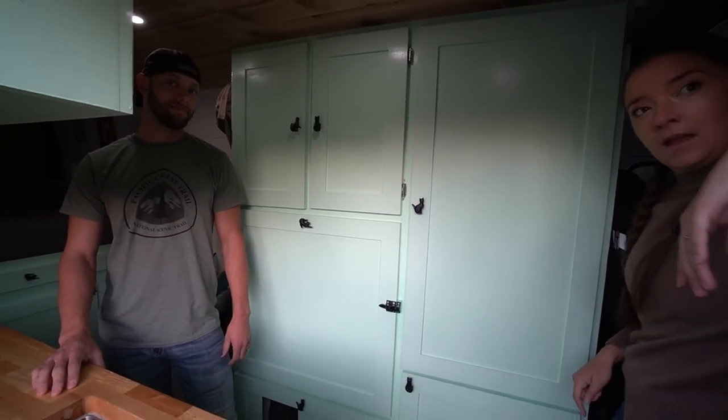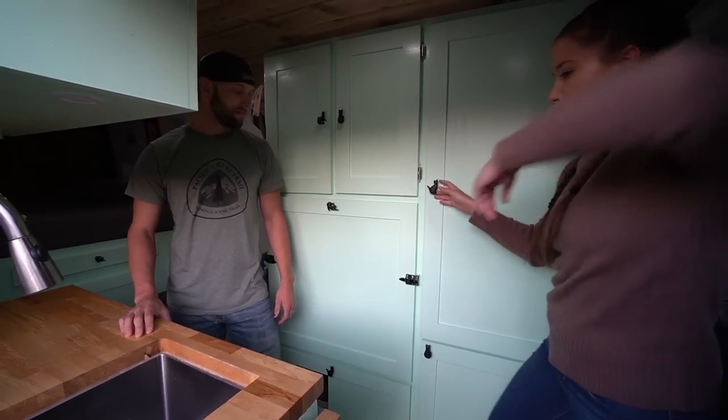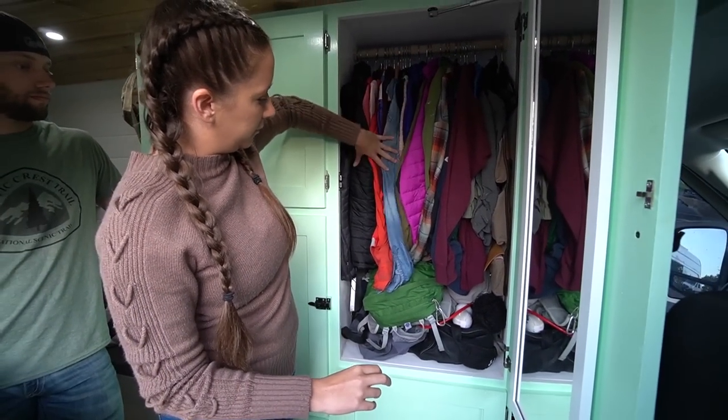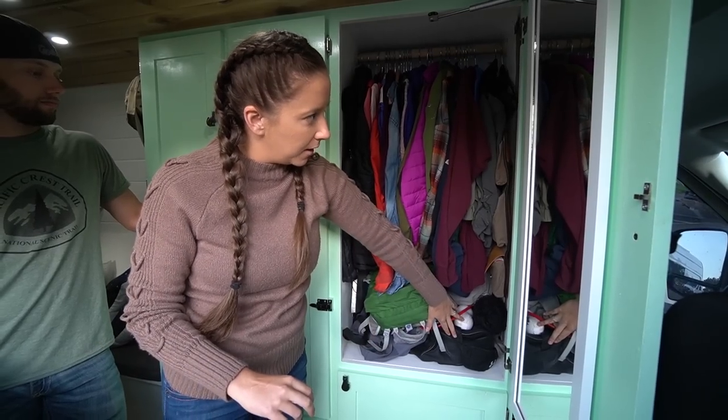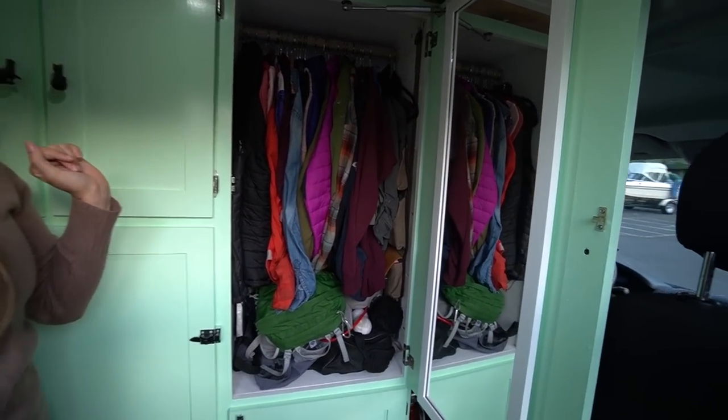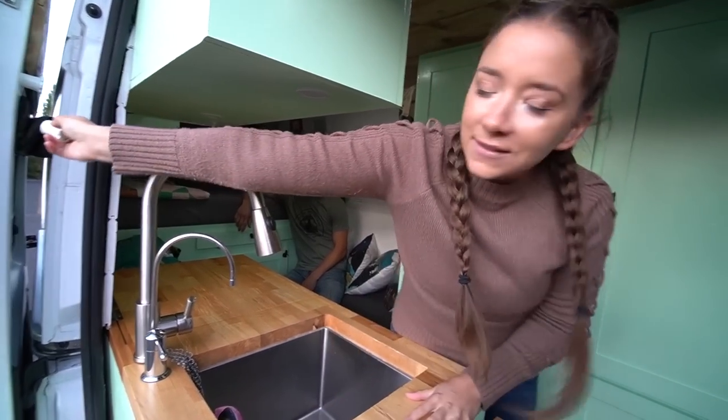So what do we got here? There's a lot just right here in the beginning. This is our hanging closet — all of our coats, my dresses, workout bags, and then a hanging mirror. Look at that — full size. It's a must.